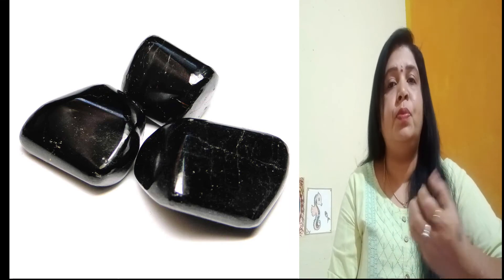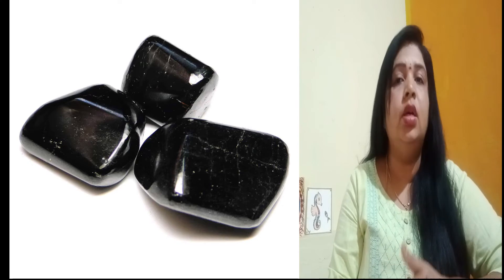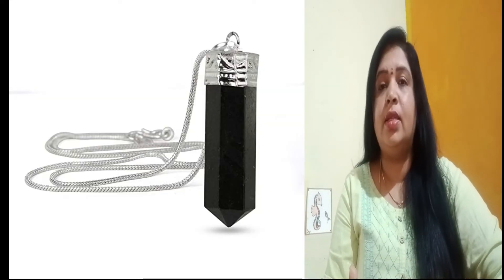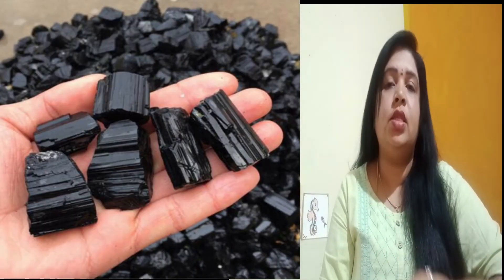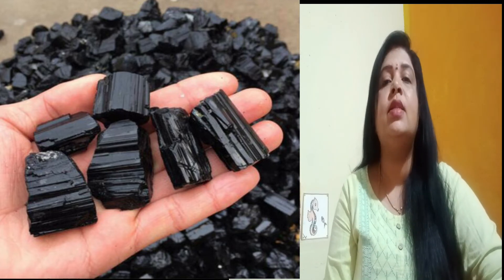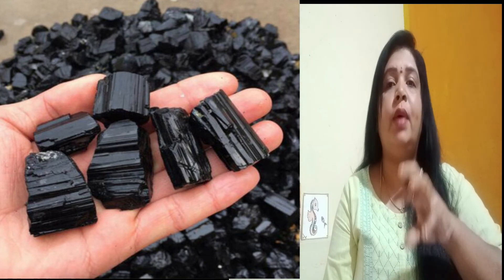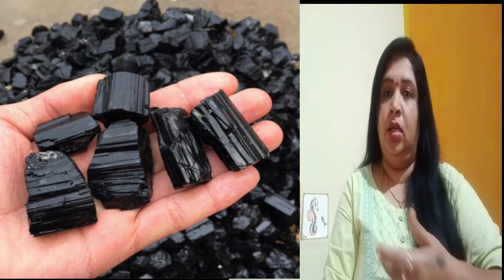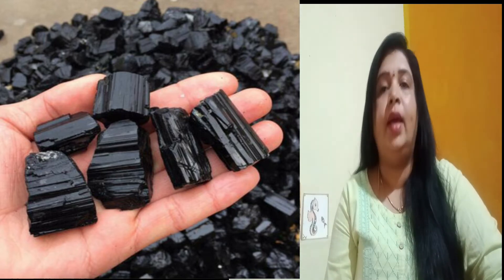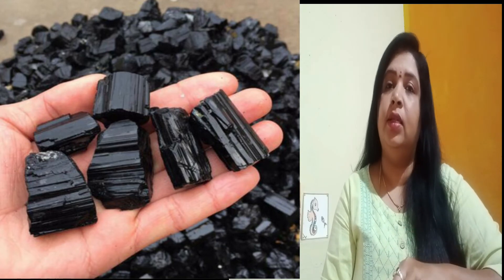Since this crystal acts as an absorber — like a sponge for negative energies — absorbing negative energy and converting it into positive energy, it becomes very important to cleanse this crystal regularly. To cleanse it, since the hardness scale is seven, you can immerse this black tourmaline crystal in salt water for 10 to 15 minutes, then wash it under running tap water. A second way of cleansing is by placing it in sunlight for half an hour, as sunlight acts as a very good way of energizing the black tourmaline crystal. If you are not able to keep it in sunlight, you can also energize it by placing it in moonlight.